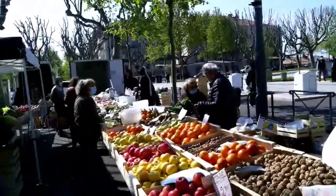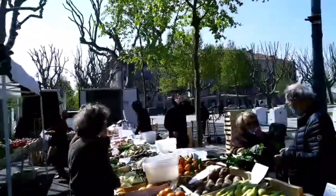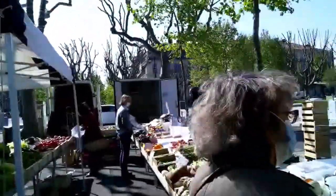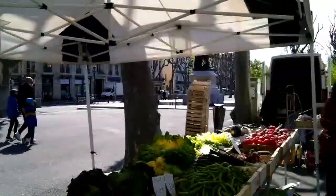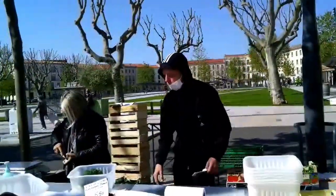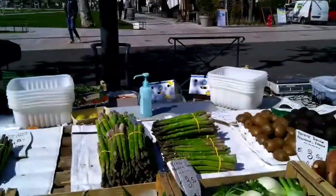A greengrocer family comes to Bézier four days a week with a wonderful assortment of fresh vegetables and fruits from all over Italy, Israel, Spain, Morocco, Costa Rica, and of course, all over France. It's strawberry season, as you can see, and asparagus season.